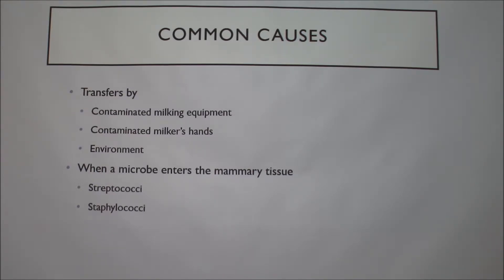Another environmental cause would be dirty, unclipped udders — the hair holds all the bacteria in there and makes it easier and more susceptible to getting mastitis. For the microbes, Staph and Strep are the most common, but really it's any microbe that lives off of lactose.